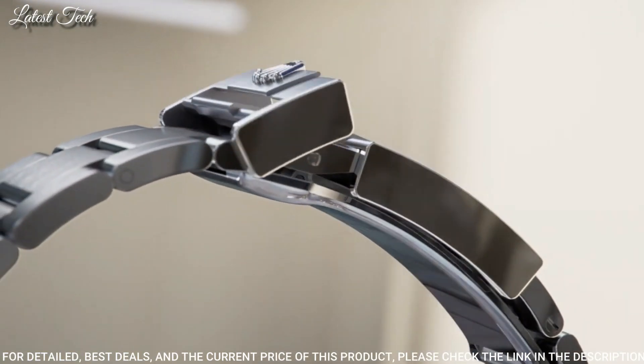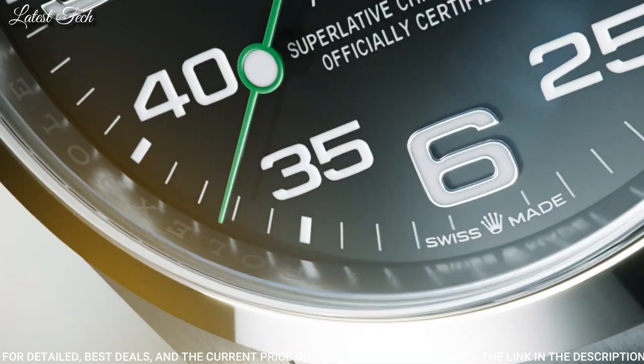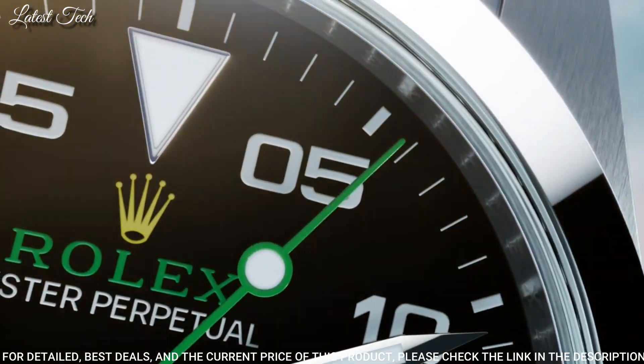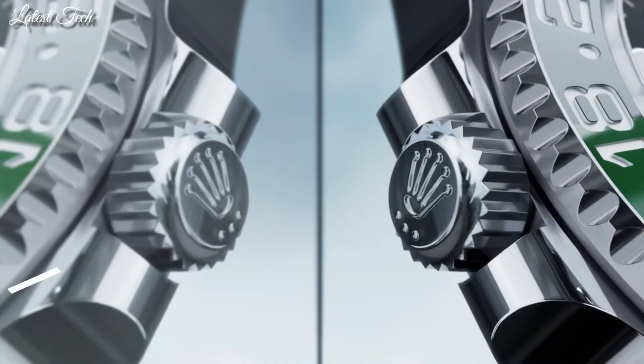Scratch-resistant sapphire crystal, screw-down crown. Case size: 40mm. Water-resistant at 100m. Functions: hour, minute, second, chronometer. Swiss made.